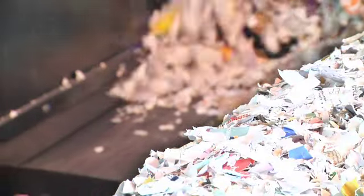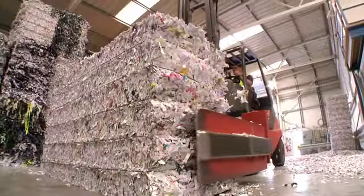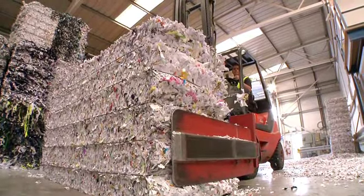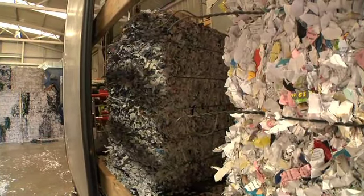The shredded paper is fed into a large machine where it is formed into bales. The bales of shredded paper are loaded into a truck and shipped to a recycler, where the recycled material is turned into consumer paper products.